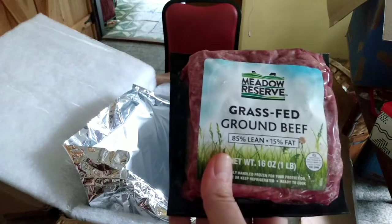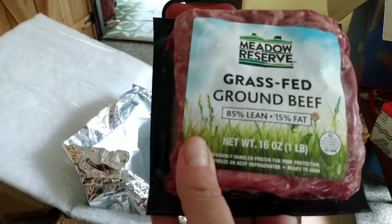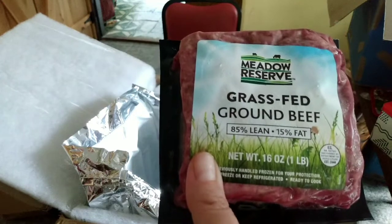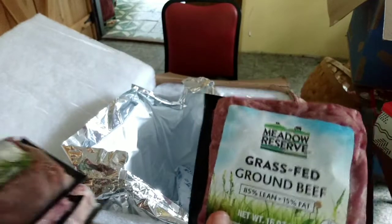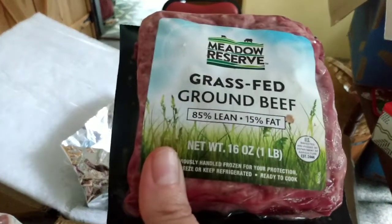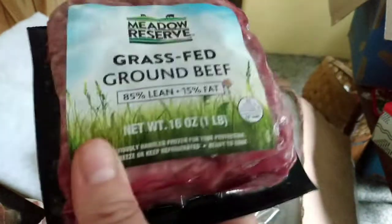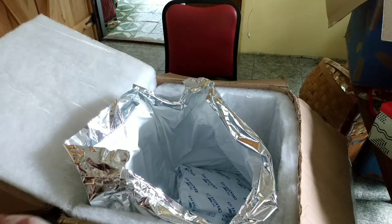And four pounds of the grass-fed ground beef. We always get this brand — it's 85% lean. We didn't like the 80% lean; it was ground a little coarser and wasn't as good. This is all we get for ground beef now; we don't even buy ground beef from our regular grocery store. Okay guys, that's it — thanks for watching, bye!